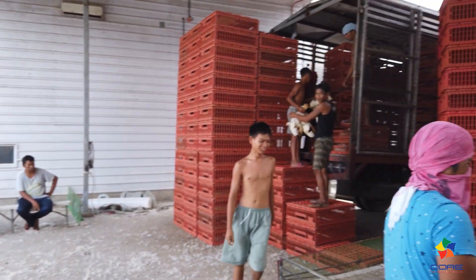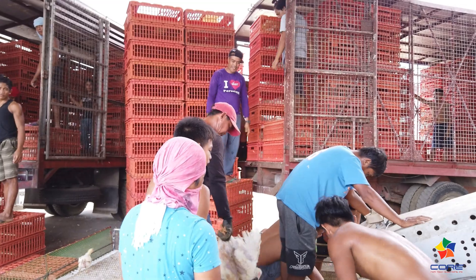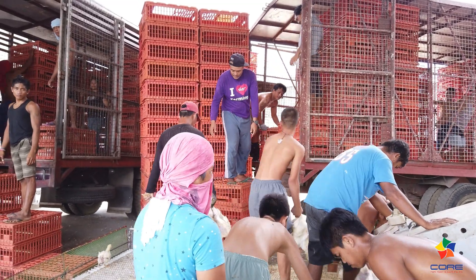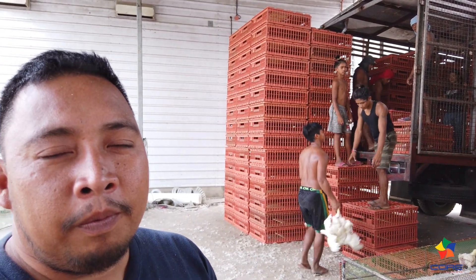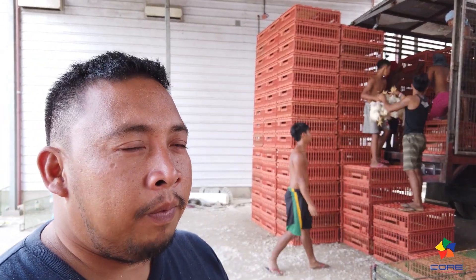Because workers no longer need to go inside the building to catch the chickens. That's why two trucks can be loaded at the same time — you can see two trucks being loaded simultaneously right now. The birds-per-hour rate is faster because collection happens in one area. So those are the basics of the cage system, especially on the topic of harvest.